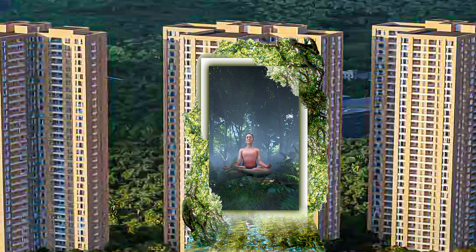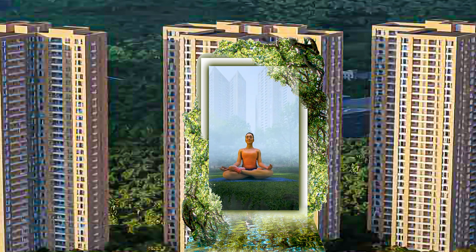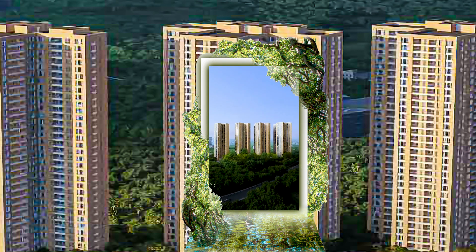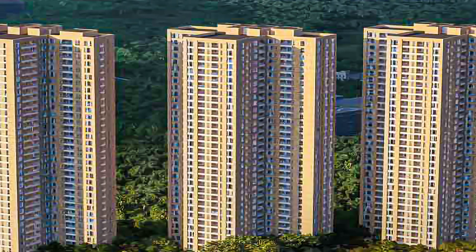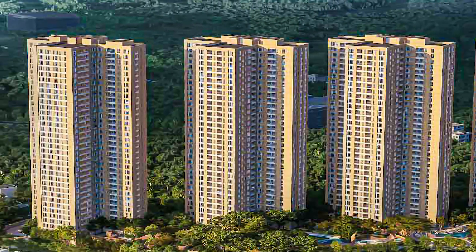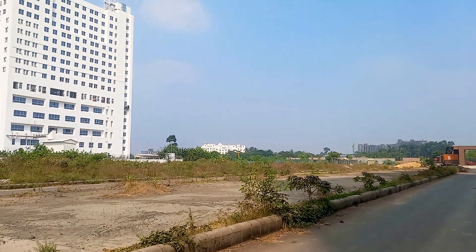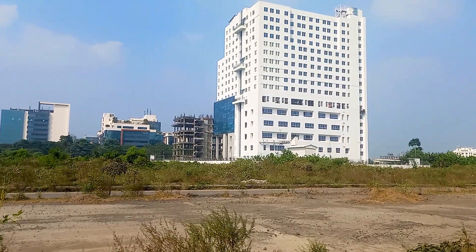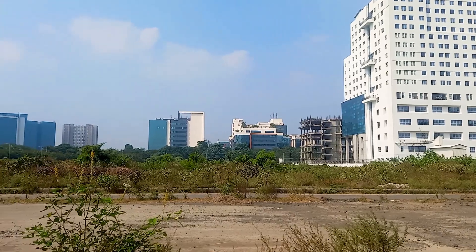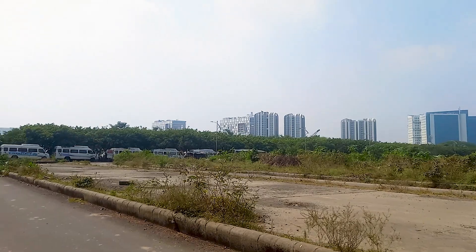I'm going to tell you about Amazon. I've seen a lot of building and concrete projects. What do you want to tell us about a jungle? We are talking about one of the most exclusive projects in Newtown by PS Group. The name of the project is Vanya — the upcoming urban forest homes at Newtown Action Area 2.